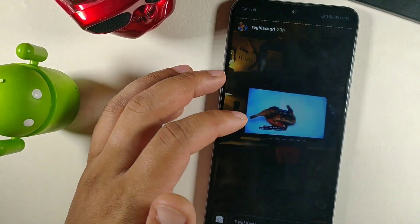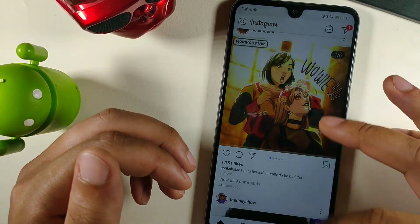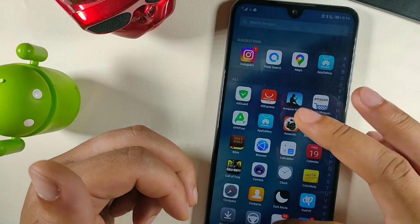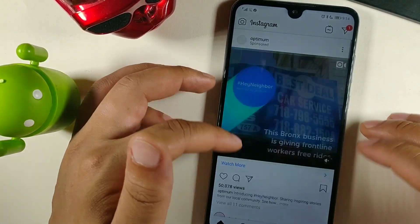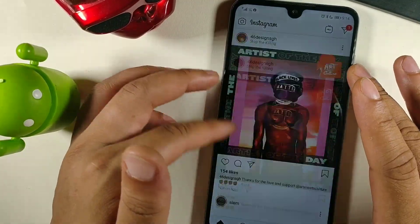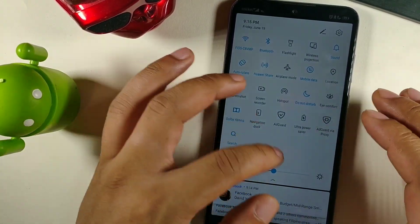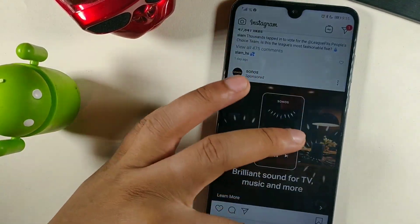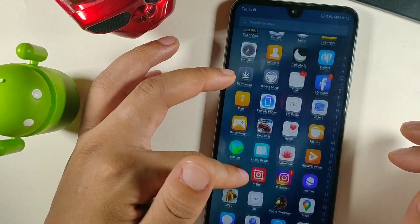I would appreciate it if you leave some feedback down below and let me know if you're still using your Honor 8X Max. A lot of people went ahead and installed the Google Play Store on this phone, but I still find it really nice to use even without Google Play. There are still many apps you can use, but if you do need those Google apps, this is a way to do it. I still find this phone to be one of my favorites ever, just because of the screen size, the speakers, and the overall experience - it's really intuitive and user-friendly.